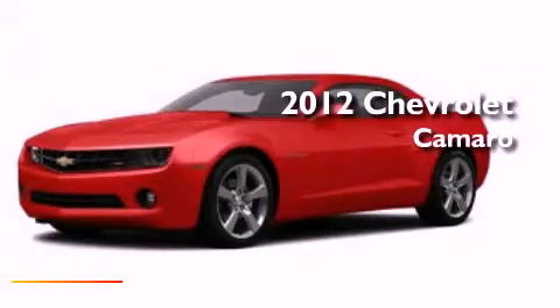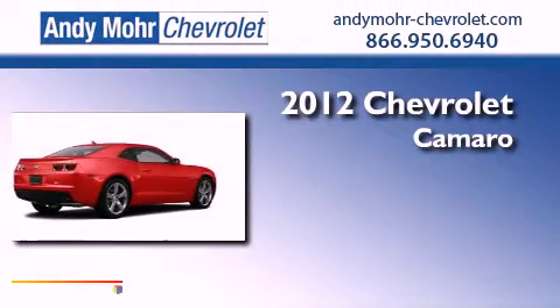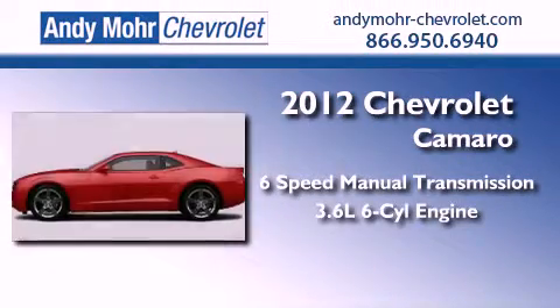This is a brand-new 2012 Chevrolet Camaro. This car has a manual transmission and a 3.6-liter V6.